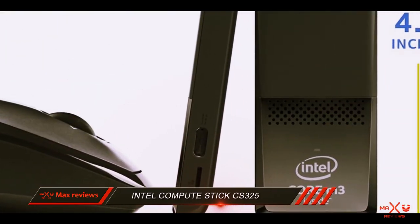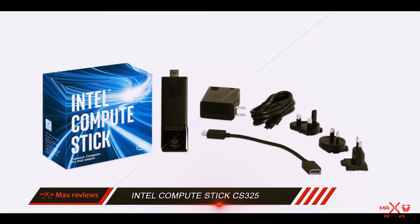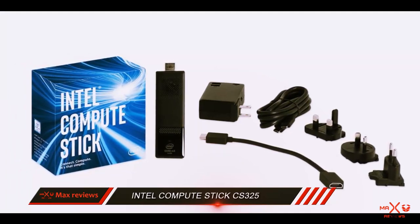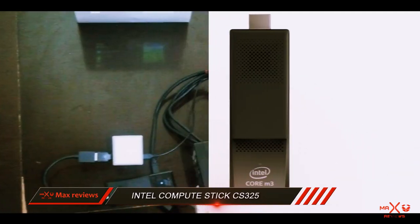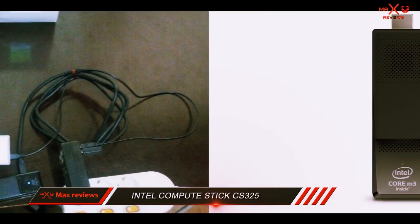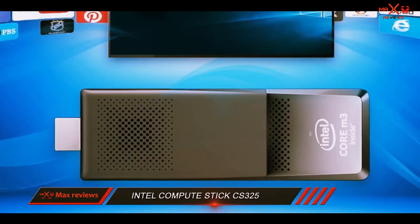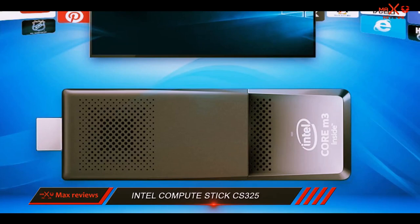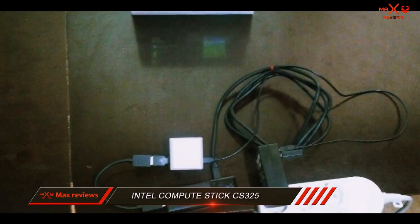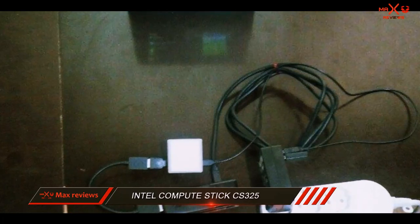Besides wireless connectivity options, the Intel also comes with three USB 3.0 ports, though only one is actually present on the device itself — the other two can be found on the power adapter. The 4GB of RAM really makes a difference compared to 2GB, giving you a level of performance better resembling that of a desktop PC. "Connect and Compute" is Intel's motto when it comes to PC sticks, and the CS325 seems to fit well into that description.